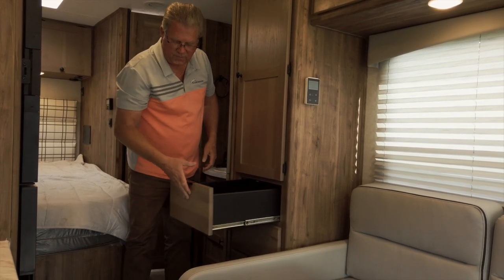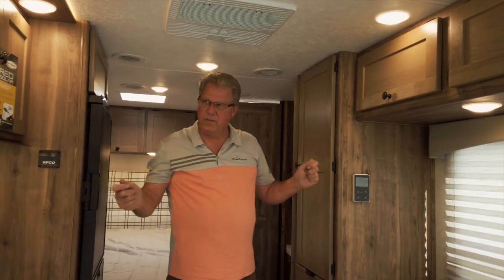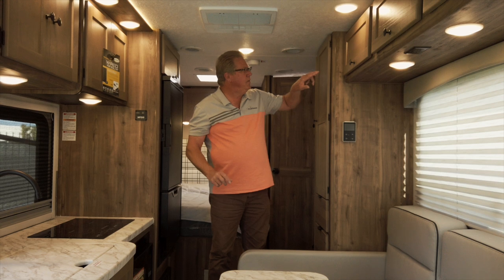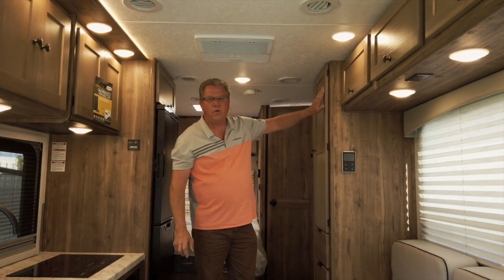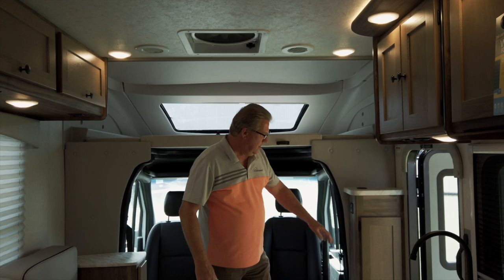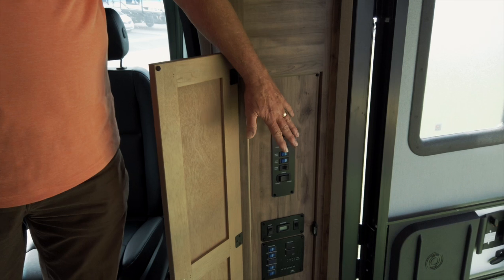This Cottage Clove decor is a little bit darker than our Driftwood, so we have two decors available for the 24FL — both very popular and attractive. We've really focused this year on matching the wood grain to the door stain. Down in this area we have our awning retract and open switches.